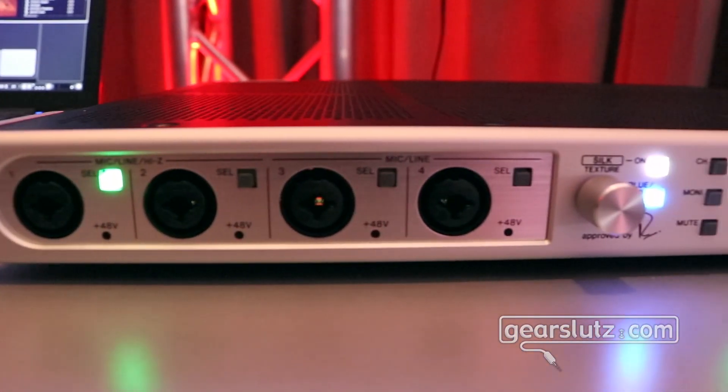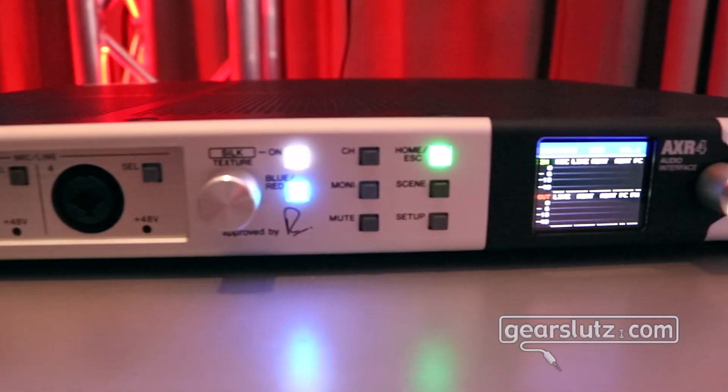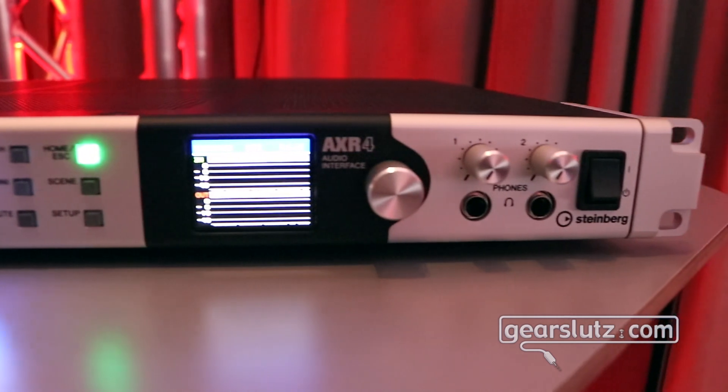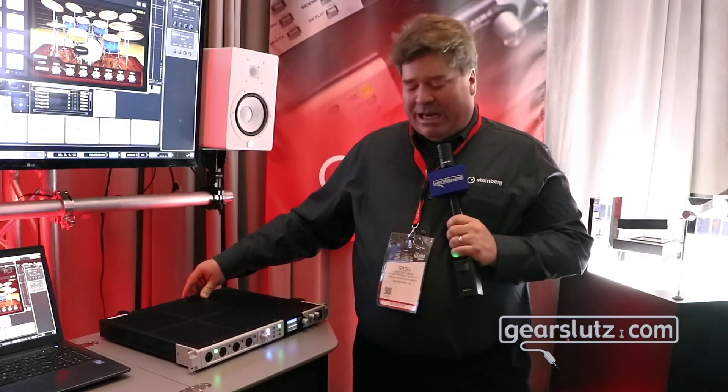On the back we have eight analog inputs and outputs. We have 16 channels of AES or ADAT, so if you want to interface with other converters or mic pres, plus word clock in and out, and MIDI in and out.